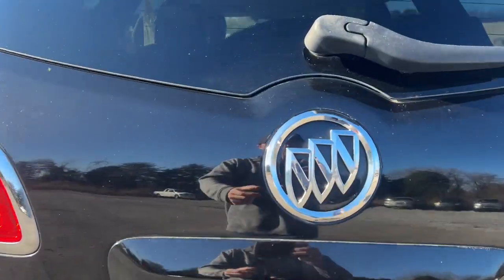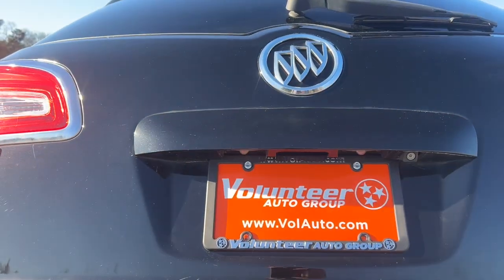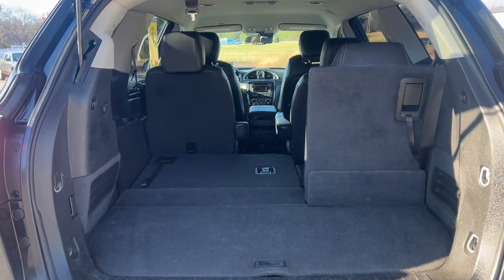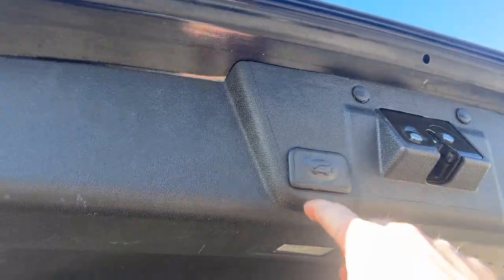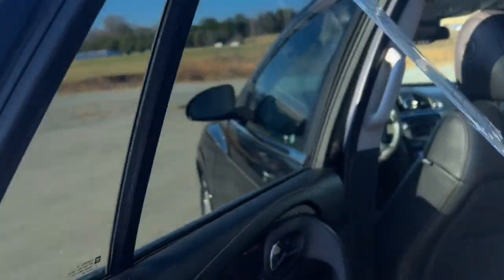These are just some of the great options this vehicle comes with: heated steering wheel, navigation system, keyless entry, heated driver's seat, backup camera, power lift gate, lane keeping assist, power passenger seat, satellite radio, and premium sound system.